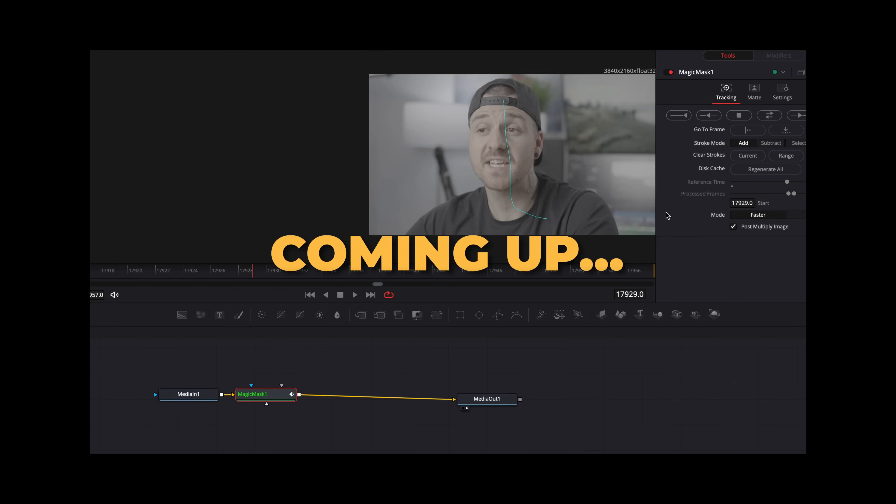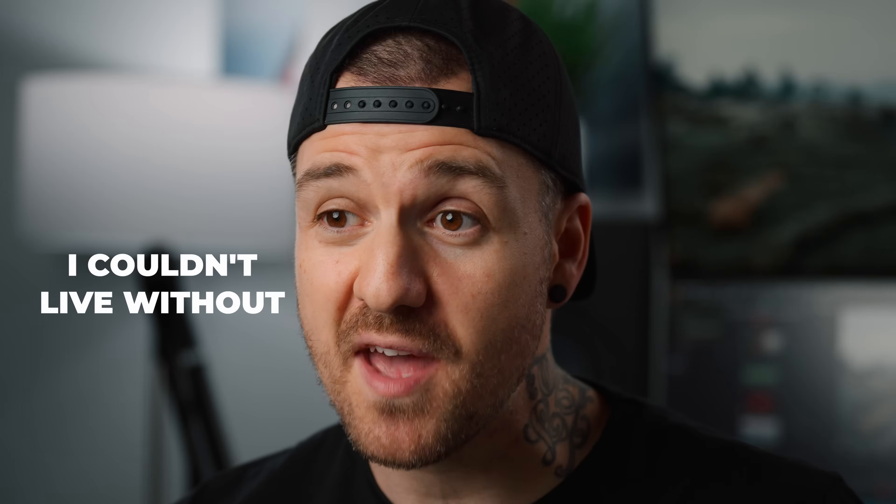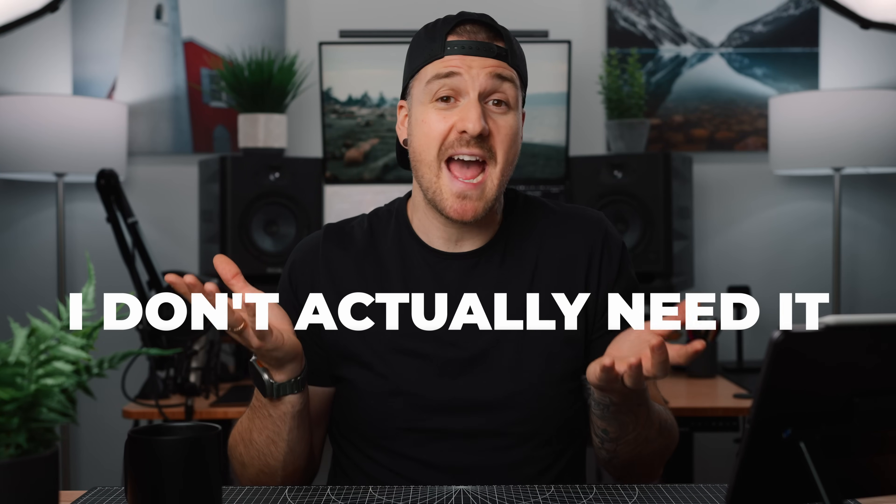So I'm gonna share with you some of the standout features that I use on a regular basis and feel like I couldn't live without. And if you get to the end of this video and think you don't actually need any of that, then you can probably save yourself some money and stick with the free version instead. So secure the cup and let's get into it.